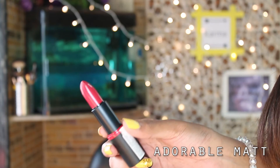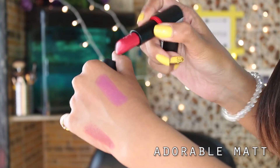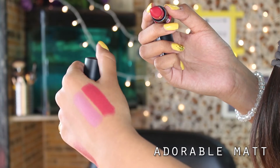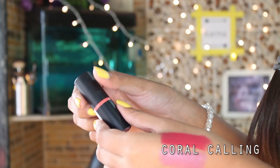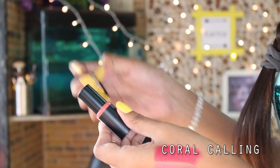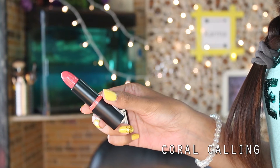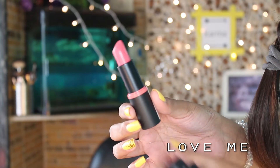The next Essence shade is Adorable Matte, which is a perfect red shade for Indian skin tone — I highly recommend this to everyone, go get it, I love this one! Then there's Coral Calling — as the name says, it's coral in color, which is super gorgeous on my skin. The last Essence shade is Love Me, which is a very light pink color.